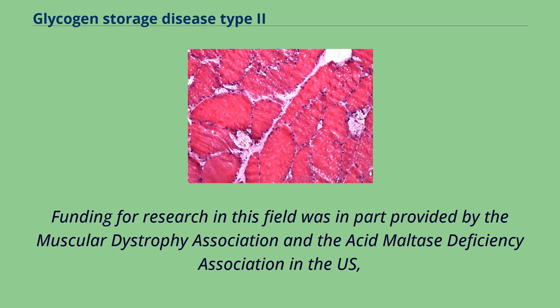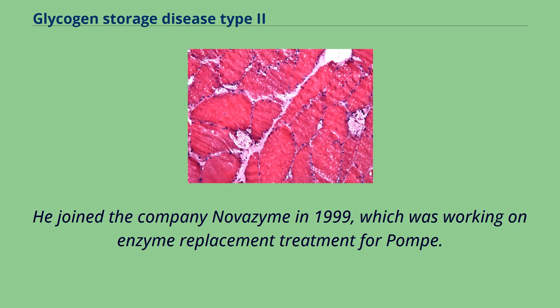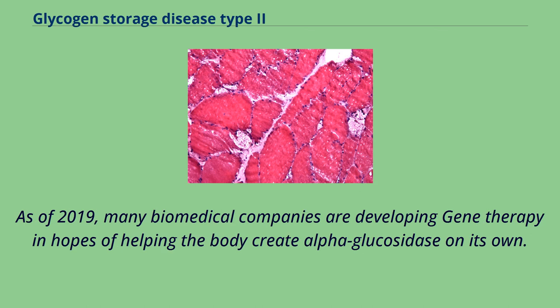Funding for research was provided in part by the Muscular Dystrophy Association, the Acid Maltase Deficiency Association in the US, the Association of Glycogen Storage Disorders in the UK, and the International Pompe Association. John Crowley became involved in fundraising in 1998 after two of his children were diagnosed with Pompe disease; he joined Novozyme in 1999, which was sold to Genzyme in 2001 for over $100 million. The 2010 film 'Extraordinary Measures' is based on Crowley's search for a cure. As of 2019, many biomedical companies are developing gene therapy in hopes of helping the body create alpha-glucosidase on its own.